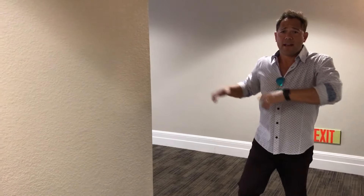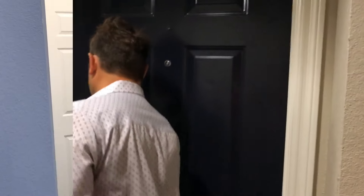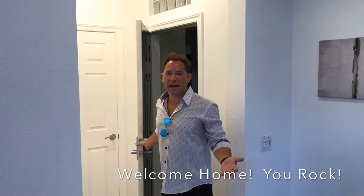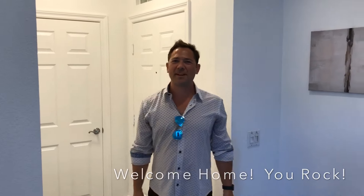Hey guys, just came off the elevator — it's literally about 15 feet that way and you get right into your front door. But let's check this place out finally. Here we are — the Penthouse Suite in Union Square. This place is phenomenal.